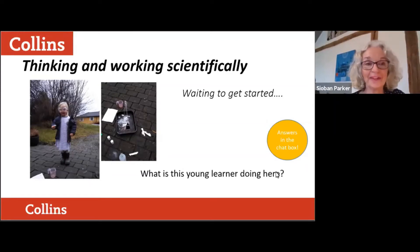Good morning everybody and thank you for joining us this morning from near and far. Thank you to Collins for inviting me to talk about thinking and working scientifically. As a starter, I'm going to ask you to look at this photograph of a young learner and write in the chat box what you think she is doing. If you've got some pen and paper, you might want to write down ideas as we go through the webinar and also think of questions to ask at the end.